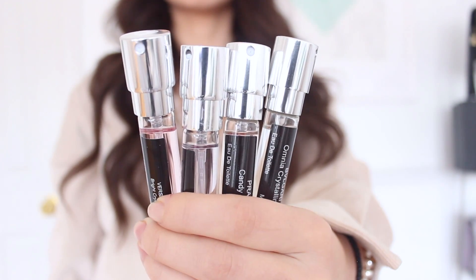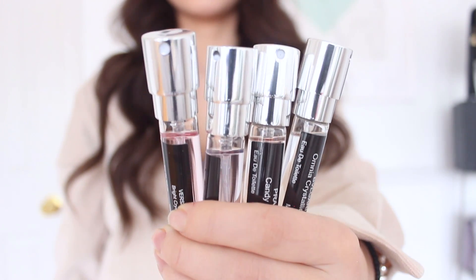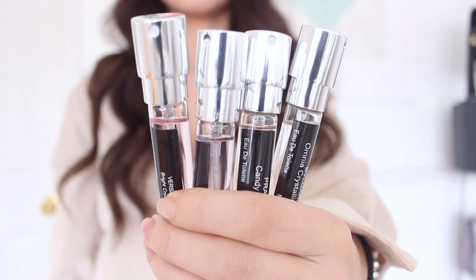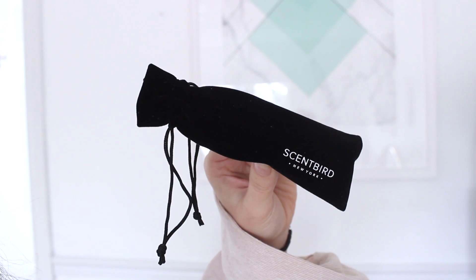First things first, I thought I would start off with scent because this is extremely important to me. I'm really into fragrances and wanting to smell good, so when I walk by someone they can smell me and I smell good. Today I partnered with Scentbird — Scentbird is a monthly subscription service that gives you the opportunity to try over 600 brands and fragrances.